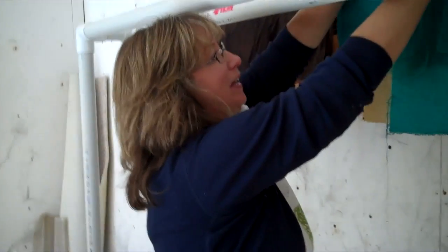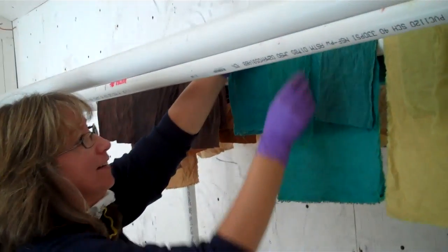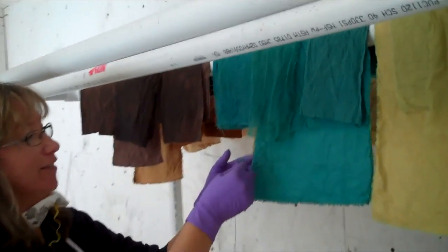Claire, tell us what you're doing here. I'm hanging up our newly dyed samples so they can dry overnight.